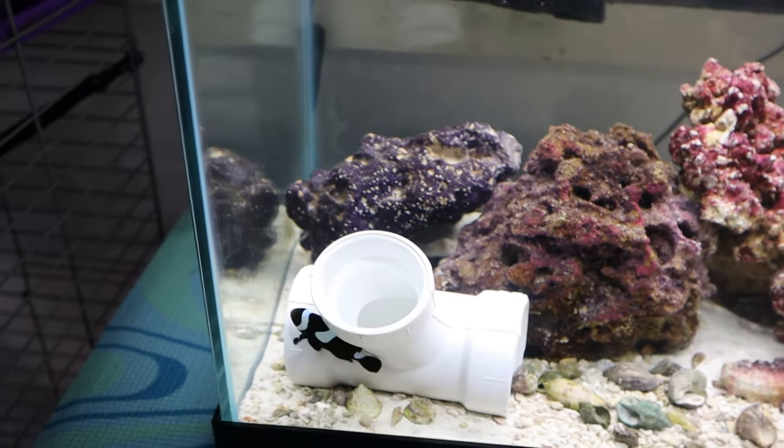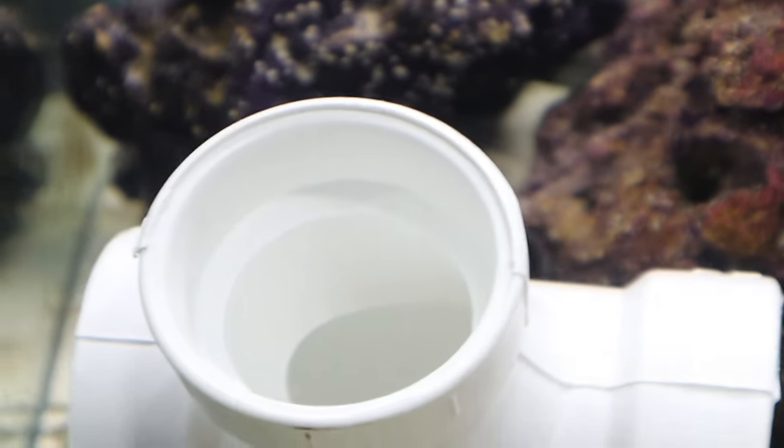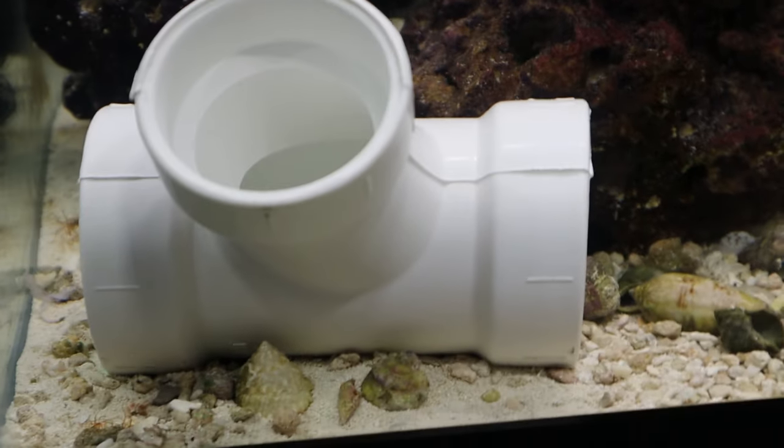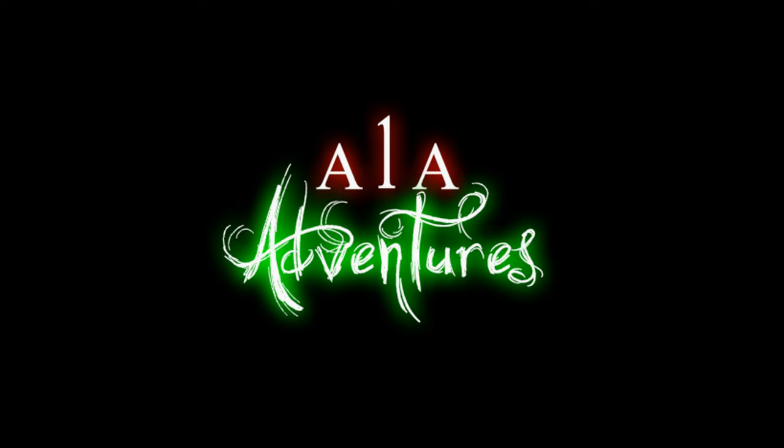Welcome back to another A1A Adventure, an aquarium vlog. This one has been a long-awaited addition to our fish tanks — we've been wanting to add a cool, different type of fish for a long time. This one is not a freshwater creature; this one is a saltwater fish. So enough with the long overdue — let's get to it.